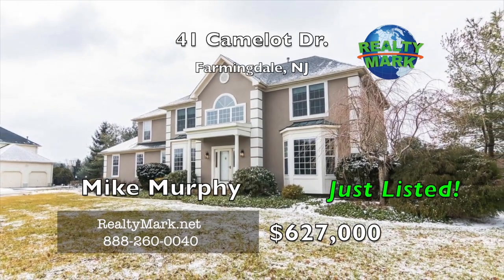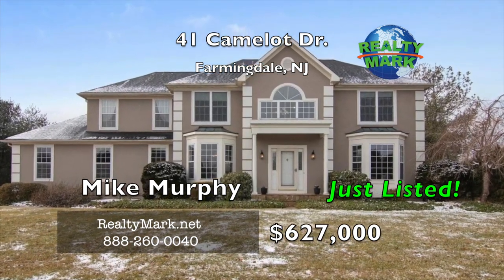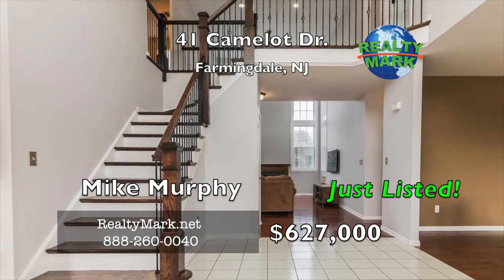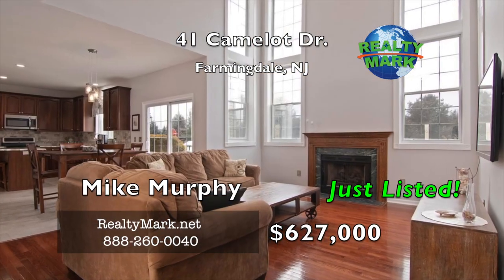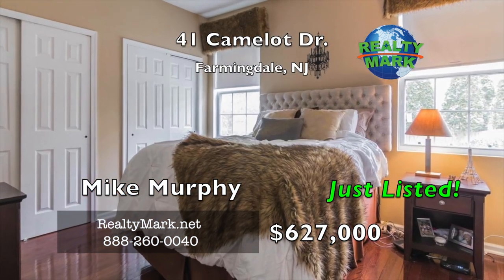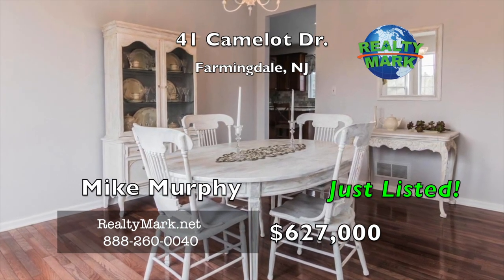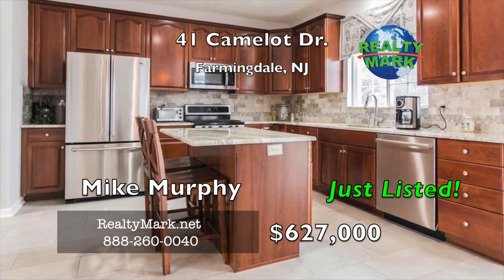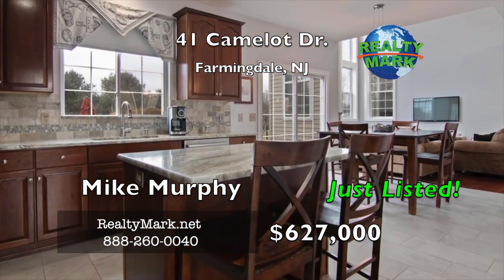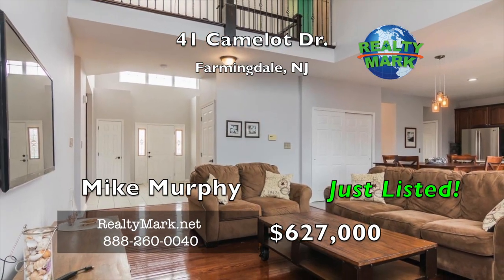Nestled midway through Ordina Acres, you will find 41 Camelot Drive. Upon entering the front door, you will be greeted with an abundance of natural light. To your right you will find the living room and beyond that is the first bedroom, which can be used as a home office with an attached bathroom. You are able to access the kitchen through either the dining room or family room, which is located straight back from the front door. The kitchen has been recently updated with new granite countertops and newer appliances and features an island and two separate pantries. From the kitchen, you are able to access the laundry room and the attached two-car garage.